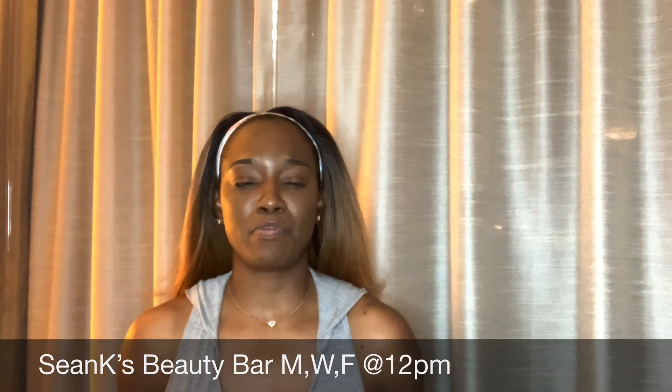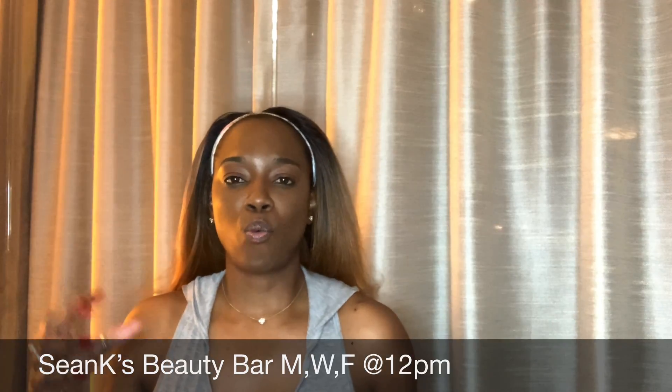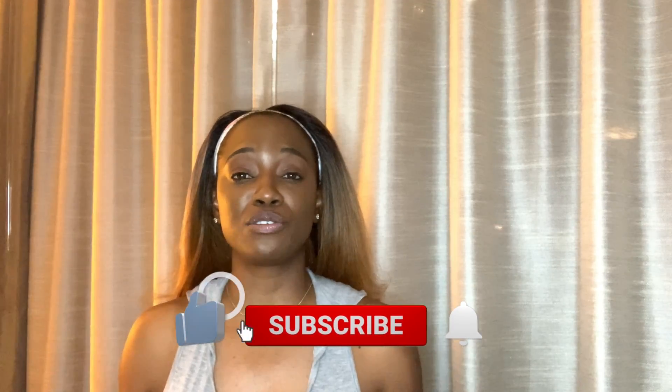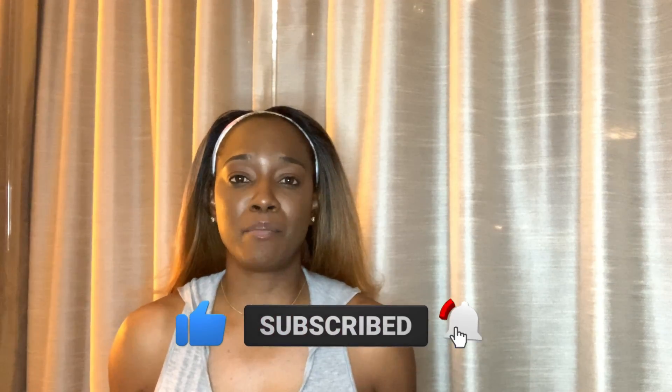So we're going to tackle that, but before we get into why that is, let's talk about what it is. If you're new to my channel, my name is Sean. My background is microbiology. I do hope that you would like, subscribe, and share because I really do love to have you here. Bringing science to beauty is one of my passions because I want us to be better informed consumers.